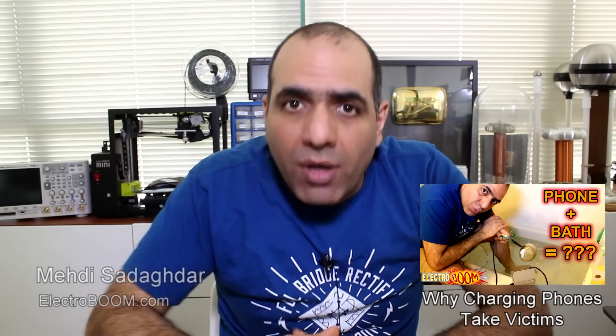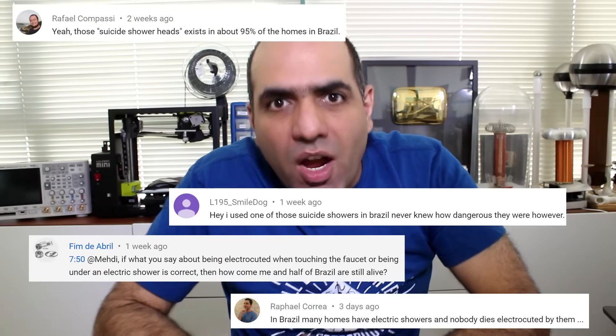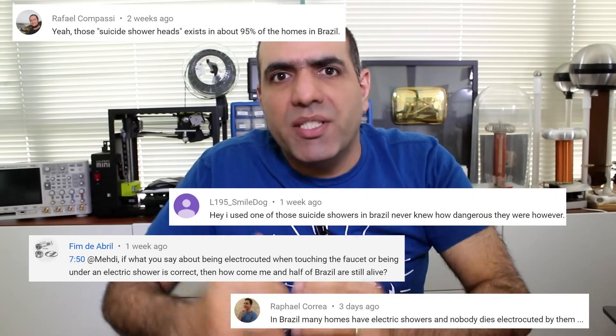In my previous video about getting electrocuted in a bathtub, I briefly mentioned suicide showers — what people call them because you have to bring live wires with you in the bathroom to heat the water. There were tons of comments, mostly from my beloved Brazilian viewers, who were shocked by my comments, saying that millions of people there use this shower head with no problems. There was this outpour of people in the streets demanding my exile.